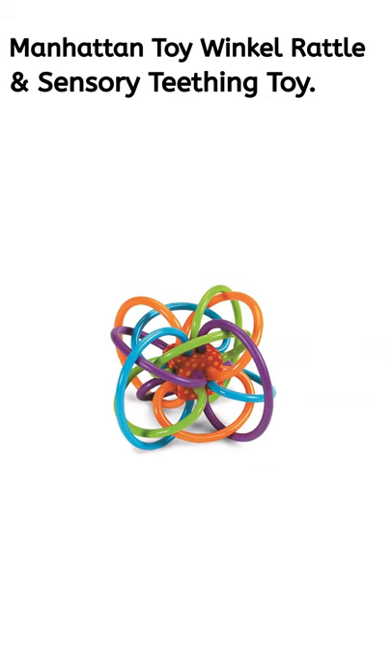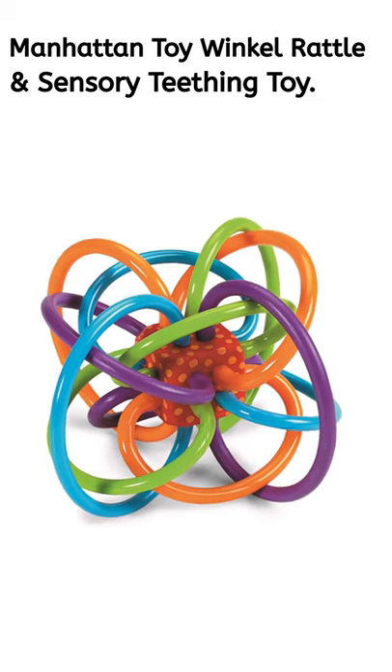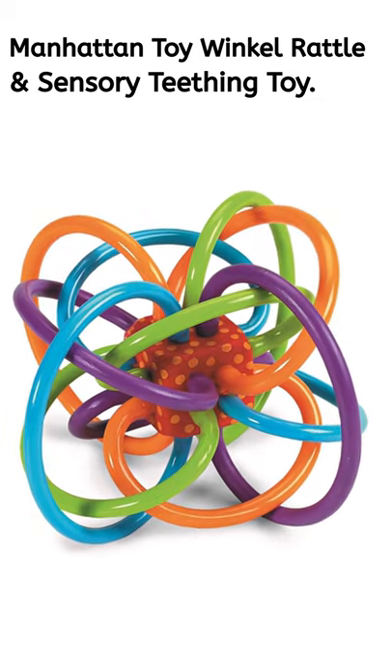Number 1: Manhattan Toy Winkle Rattle and Sensory Teething Toy. Suitable for newborns and up to 2 years of age.